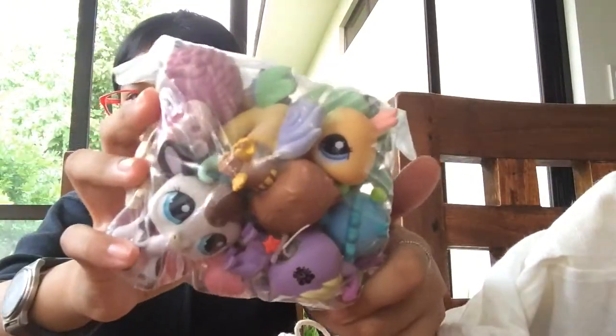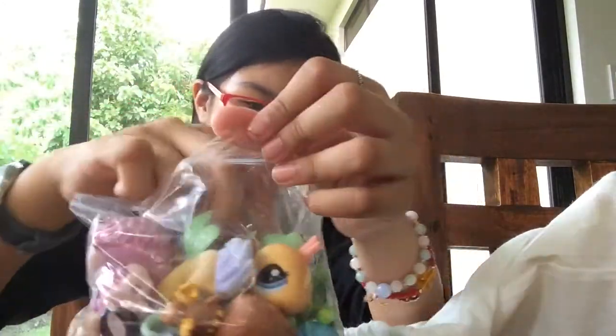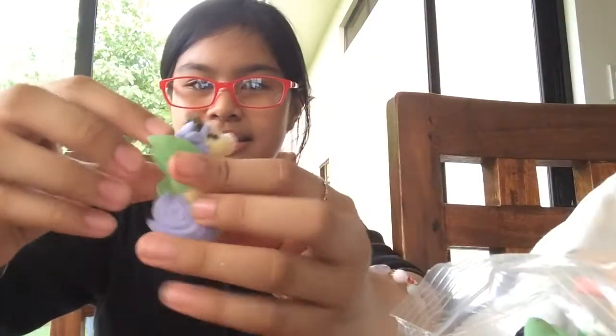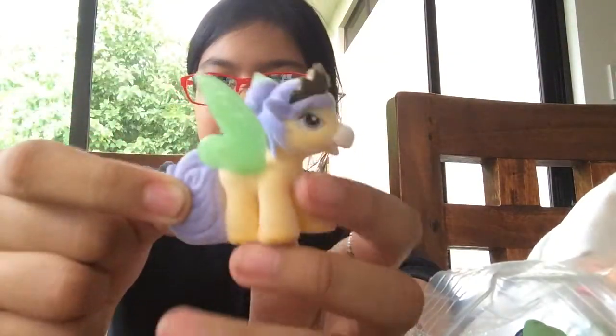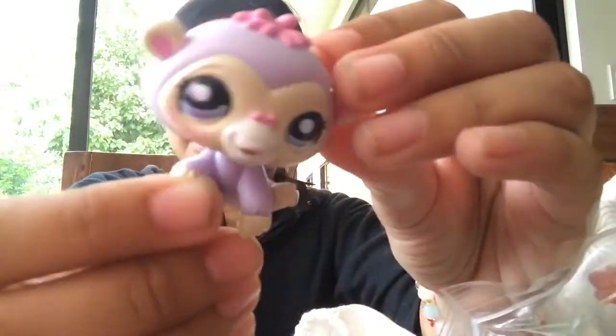We have this pouch. Let's bring it out. So I got LPS! What is this? So first, let's take the first one. We got this pony — wow, it's really pretty. Next, we got this monkey. It's really purple and cute and has pages.